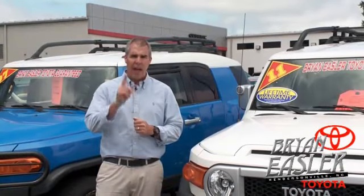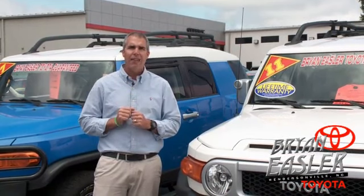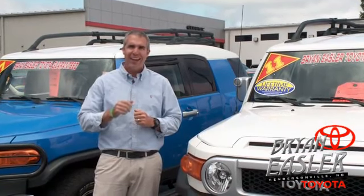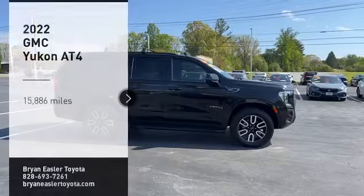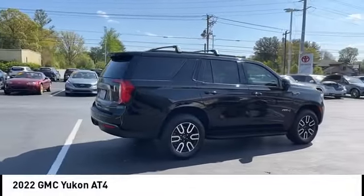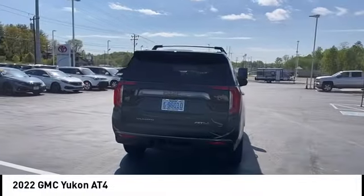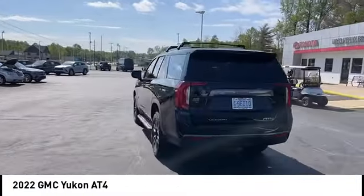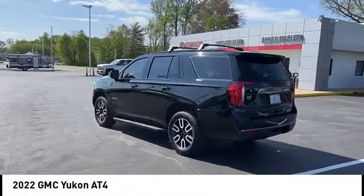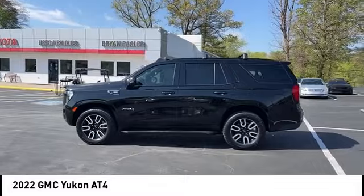At Bryonings or Toyota, our used cars come with a lifetime powertrain warranty and a five-day buyback guarantee. Check it out. Take a ride in the 2022 Yukon. Peace of mind comes standard with GMC's powertrain warranty and Yukon's five-star frontal crash test rating.